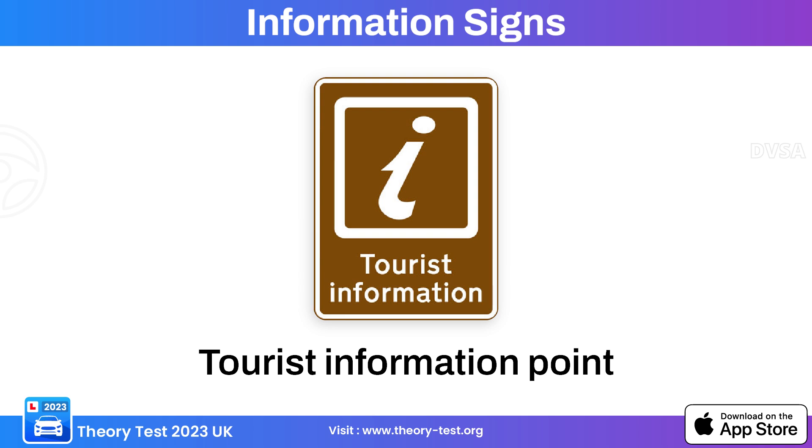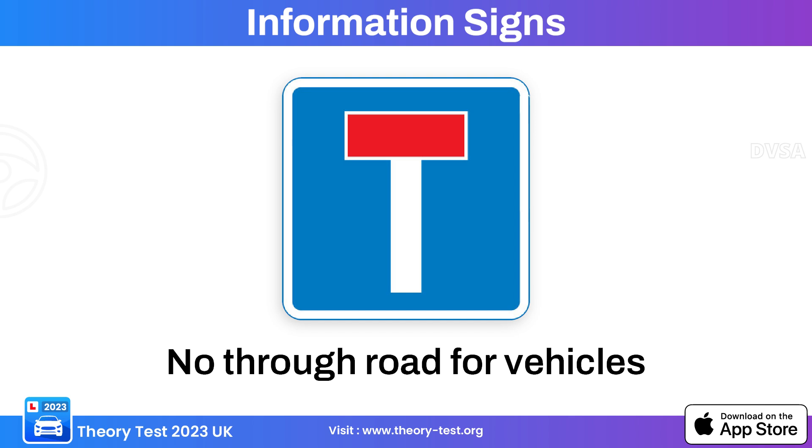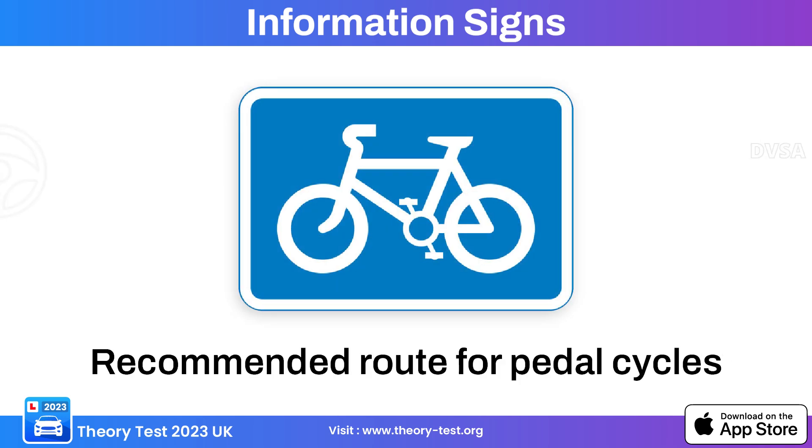This information sign indicates the presence of a tourist information point, guiding travelers to a location where they can obtain information about local attractions, accommodations, maps, etc. This sign indicates a no-through road, informing drivers that the road does not continue beyond a certain point. This sign indicates a recommended route for cycles, providing cyclists information about a preferred route that may be safer or more convenient.